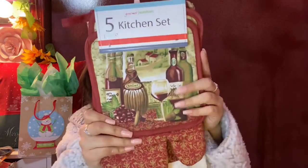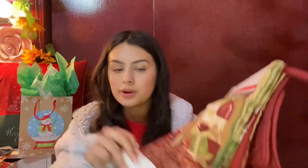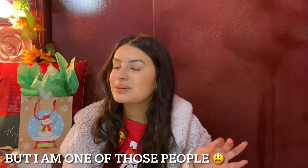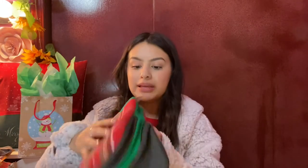This is the biggest present my parents got me and I am so blessed. A few other things my parents got me were this five-piece kitchen set — I'm literally the mom of the house, I love kitchen stuff and I love decorating. I'm a Virgo by the way, so I don't know if that has anything to do with it. I also love baking so these are perfect for me.